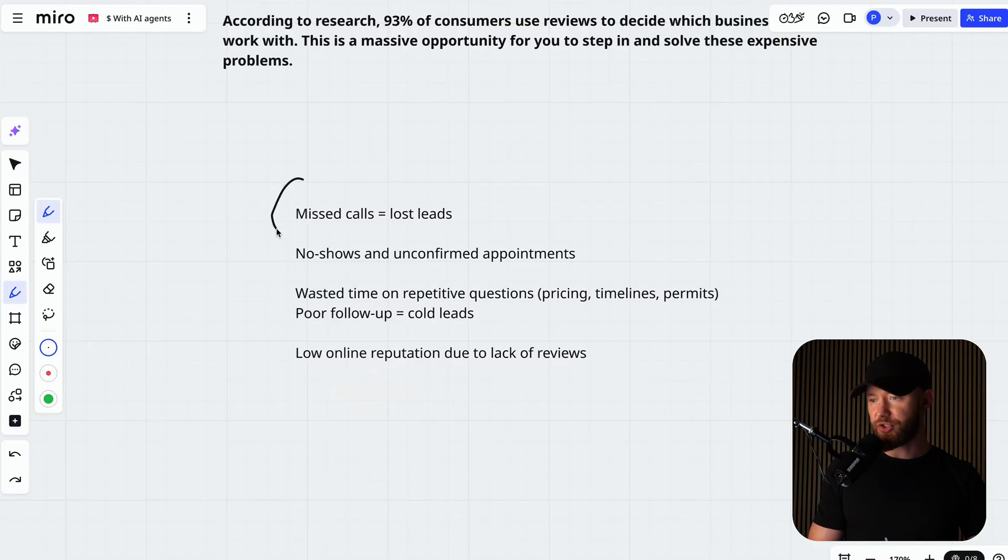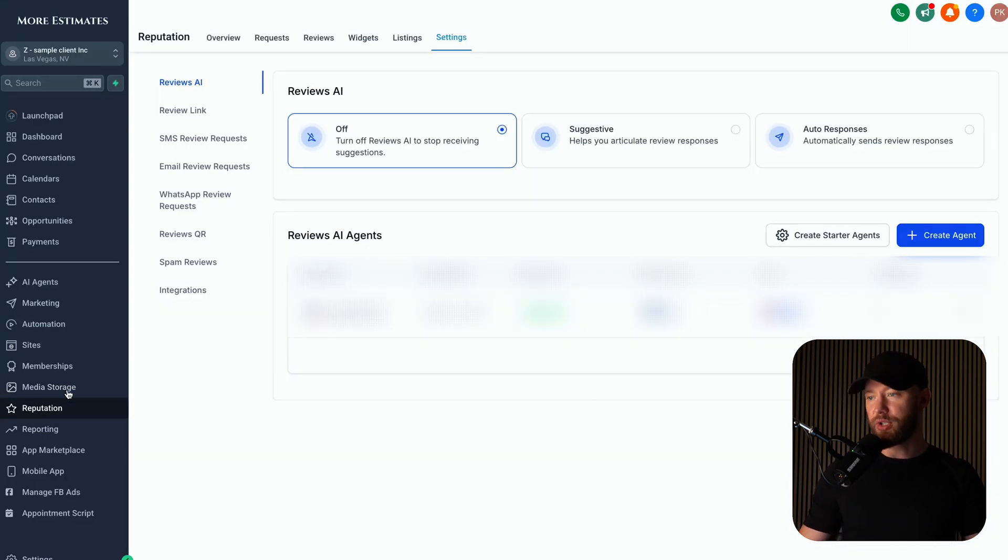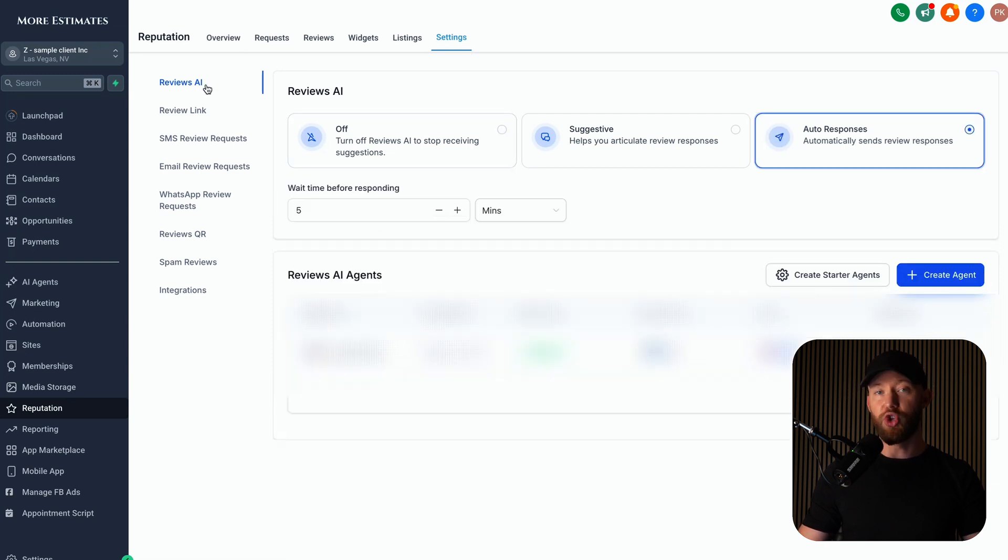As you can see, we've solved the first three things already: missed calls and lost leads — we have the AI bot respond; no shows and unconfirmed appointments — the AI automatically confirms via text, SMS, and email; wasted time on repetitive questions — we have the live chat bot on the website answering all these questions. Now, low online reputation due to lack of reviews. In the exact same software, you go under Reputation, hit Settings, and hit auto responses under Reviews AI.